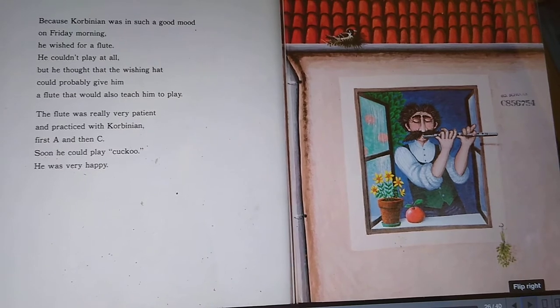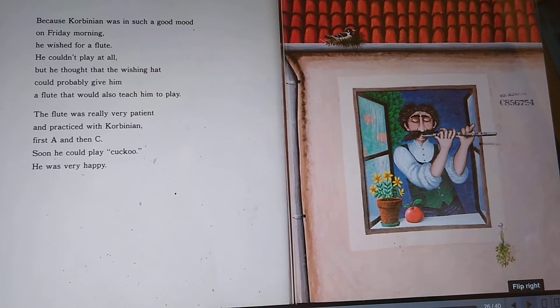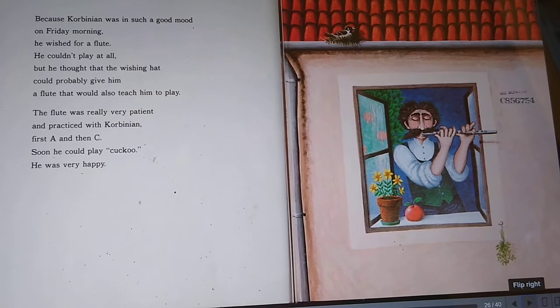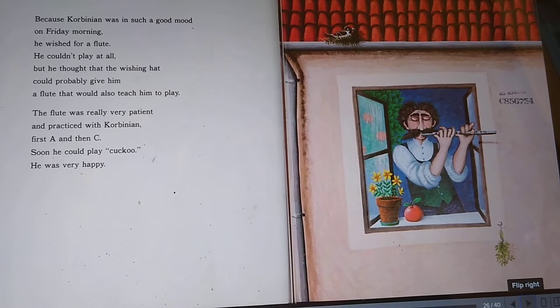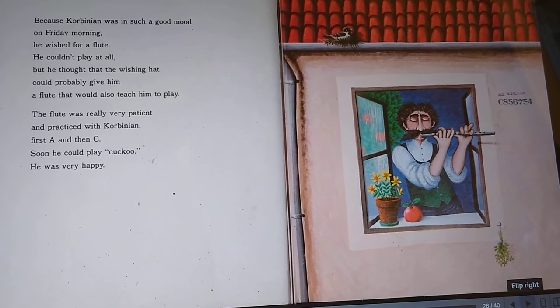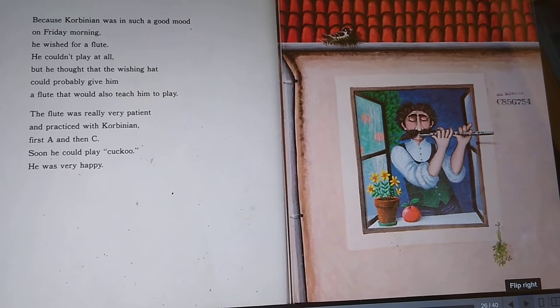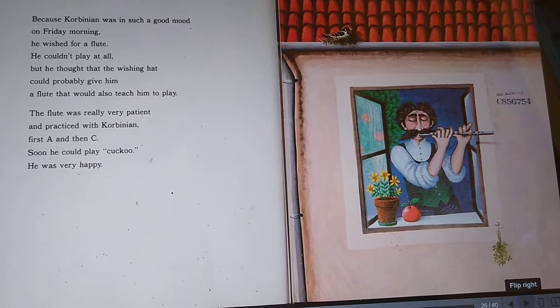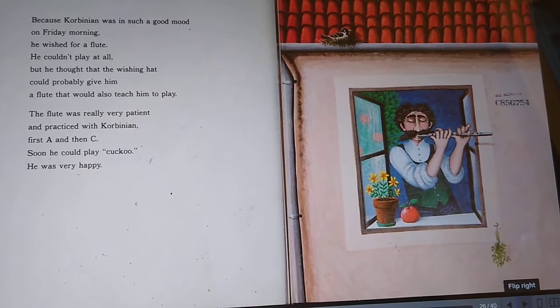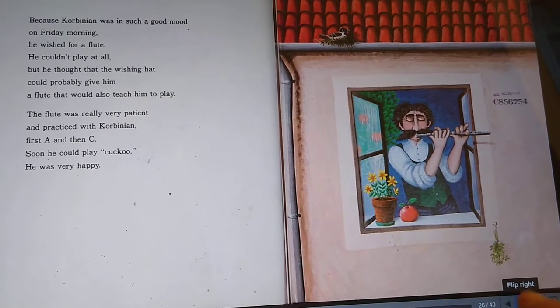Because Corbinian was in such a good mood on Friday morning, he wished for a flute. He couldn't play at all, but he thought that the wishing hat could probably give him a flute that would also teach him to play. The flute was really very patient and practiced with Corbinian, first A, and then C. Soon he could play cuckoo. He was very happy. See the little bird on the roof listening to Corbinian play the flute? I think he liked the sound too.